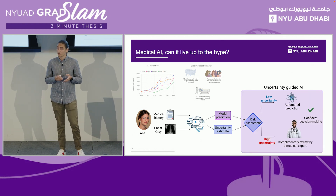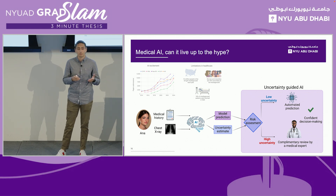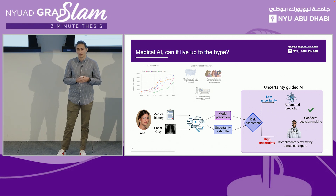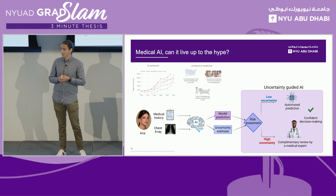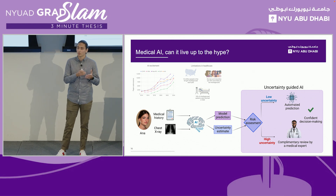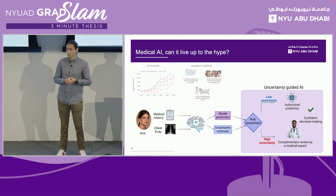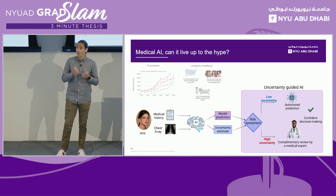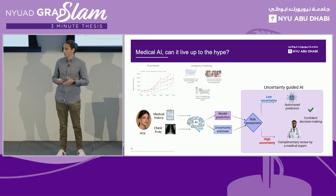The work we do in our lab aims to improve this pipeline by using more information about the patient and developing what we call uncertainty-guided AI. We generate a prediction, but we also provide an uncertainty estimate telling us how well the model is at classifying a specific patient. Working together with doctors, we are able to automatically classify predictions with low uncertainty and further review those patients for which the model is struggling.